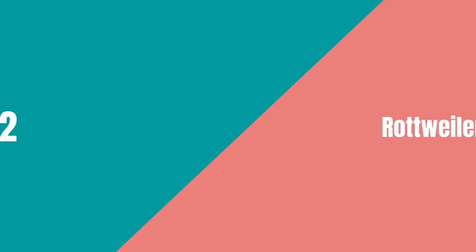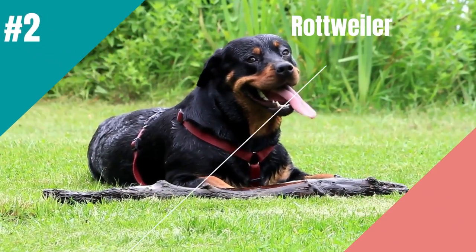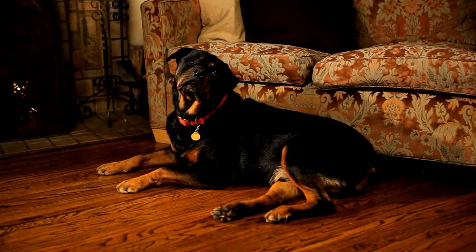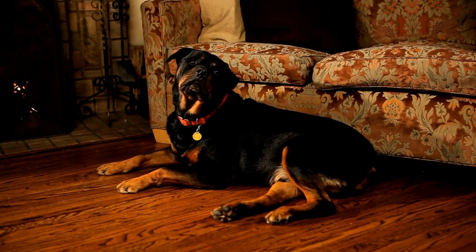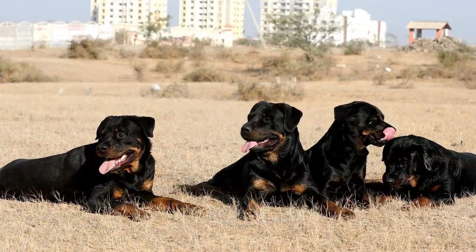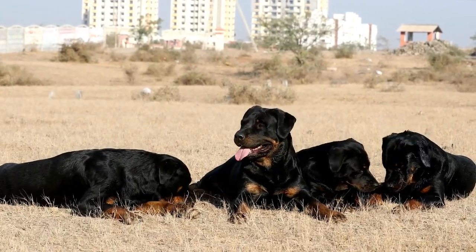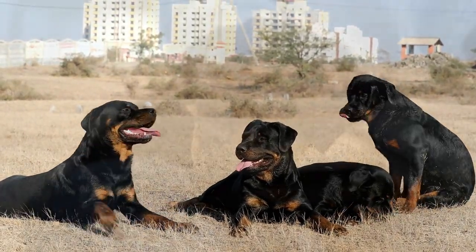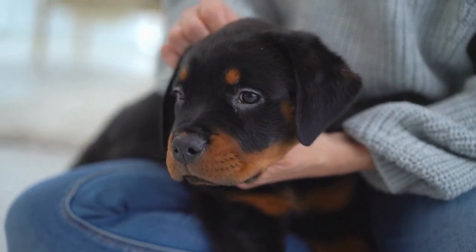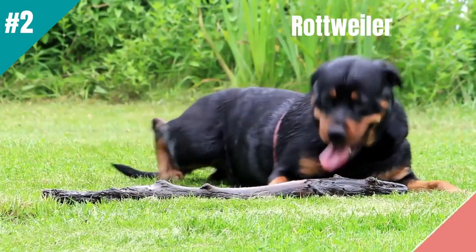In at number 2 is the Rottweiler. The Rottweiler is the powerful, confident choice for lazy owners looking for a guard dog. This breed has a strong instinct to protect and will fiercely defend their owners and home. They are also low-maintenance with a short, easy-to-care-for coat. Plus, Rottweilers are independent thinkers and don't need a lot of attention or exercise, making them perfect for busy or lazy owners. So if you want a guard dog that is both powerful and low-maintenance, the Rottweiler is a good choice.